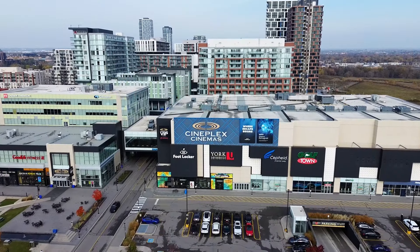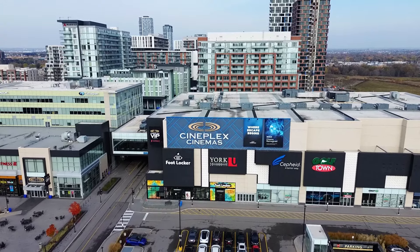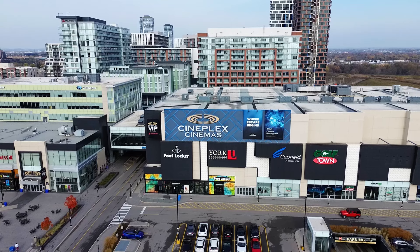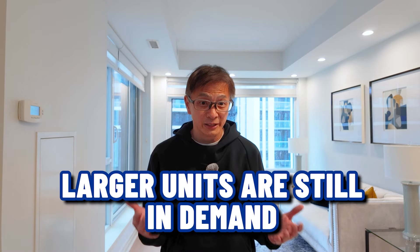It's no secret if you've been watching the news, you've likely seen stories of condos in the GTA struggling to sell. And that includes downtown Markham Unionville. The main reason is there are just so many listings giving buyers tons of options. When that happens, prices tend to be more negotiable. But larger units — ones that are spacious enough for families — are still in demand.